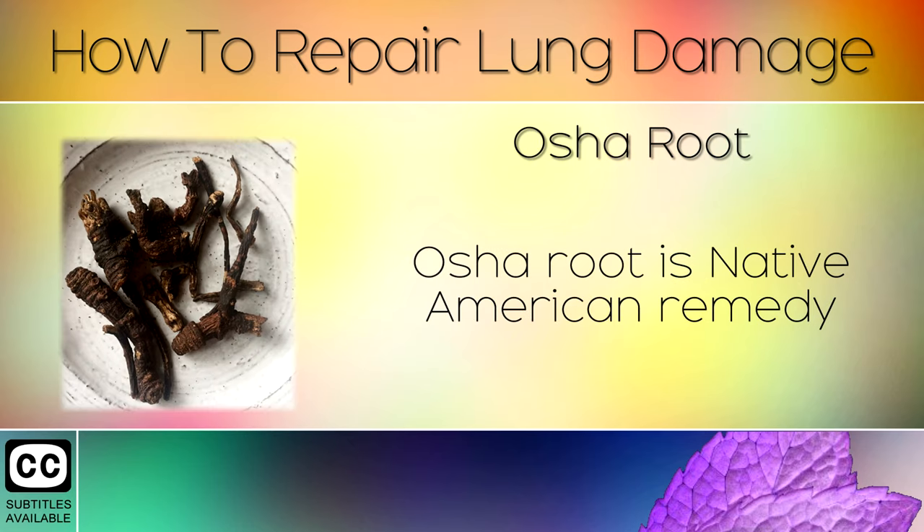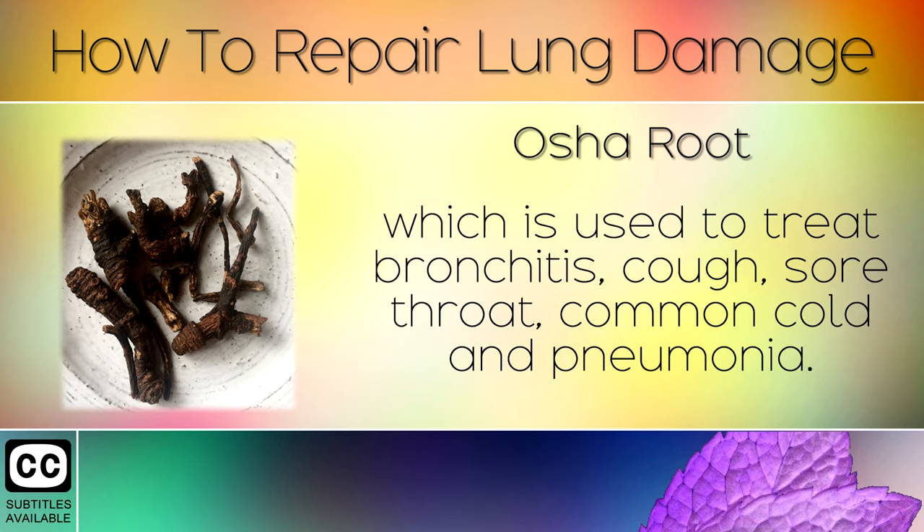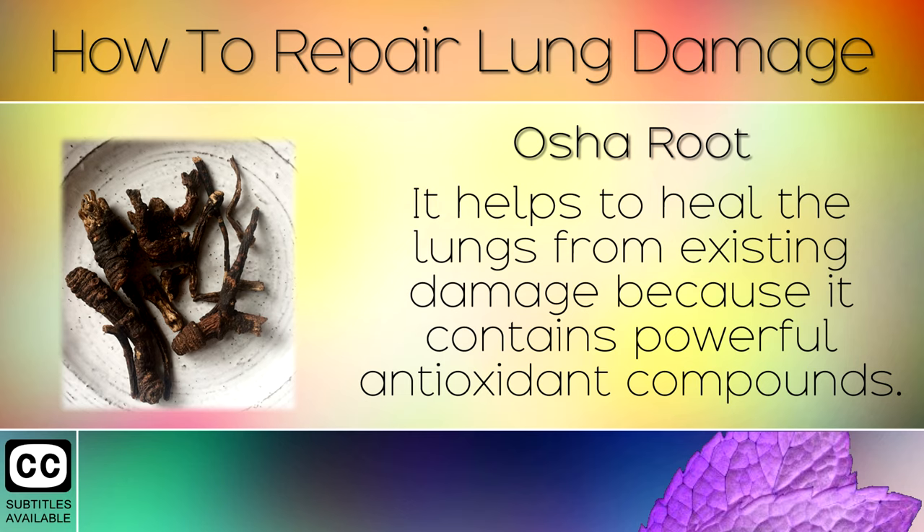Remedy 3: Osher Root. Osher Root is a Native American remedy which is used to treat bronchitis, cough, sore throat, common cold, and pneumonia. It helps to heal the lungs from existing damage because it contains powerful antioxidant compounds.